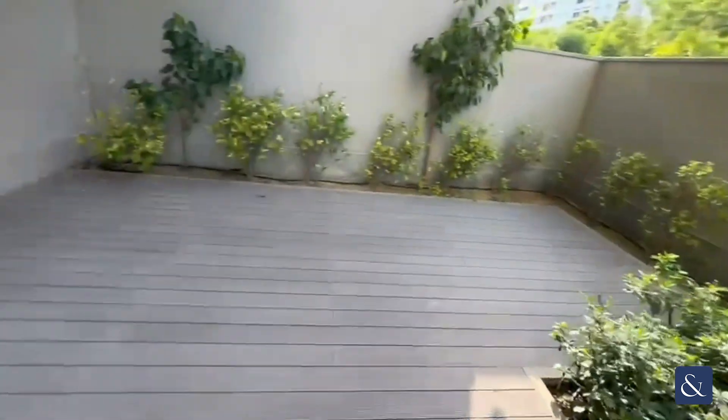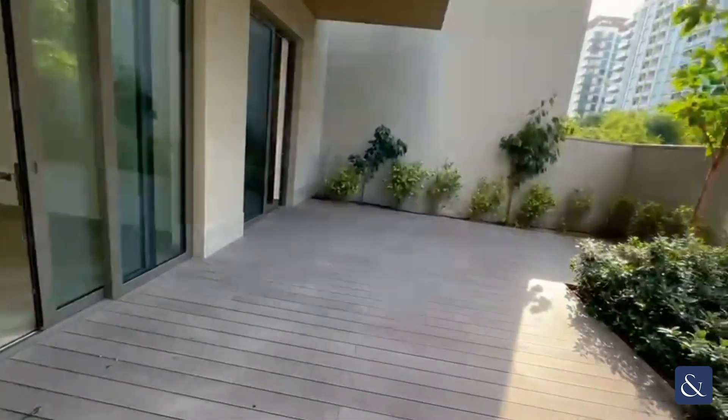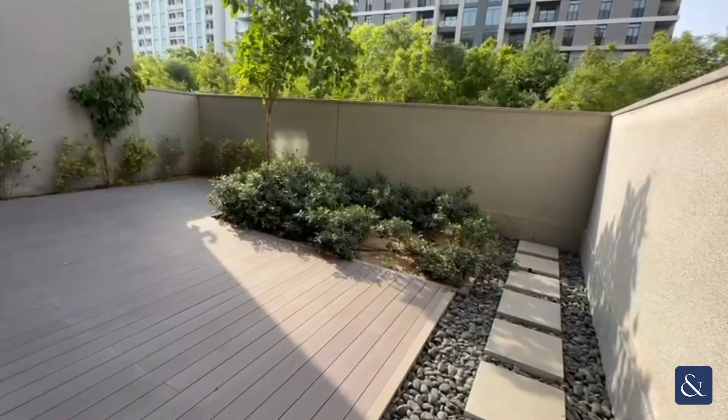Great for entertaining guests, having barbecues. We're not being directly overlooked with the greenery behind us.